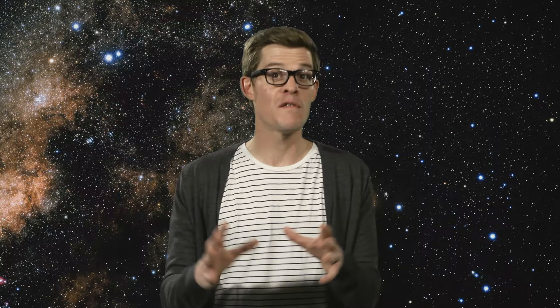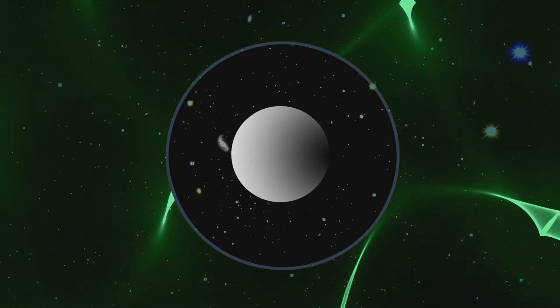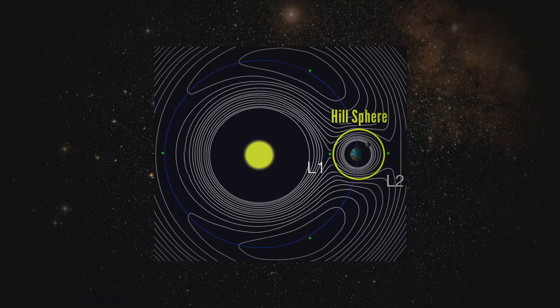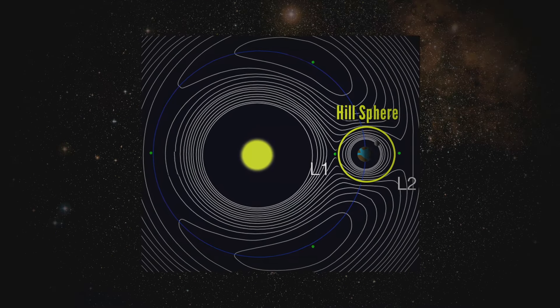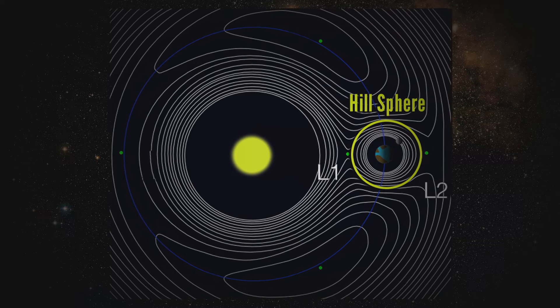Around everything in space — planets, moons, stars — is a volume where the gravity of the thing in the middle beats out the gravity from something farther away, even if it is more massive. It's called the Hill sphere. The Hill sphere around the Earth has a radius of about 1.5 million kilometers, which is more than enough to fit the moon's orbit.